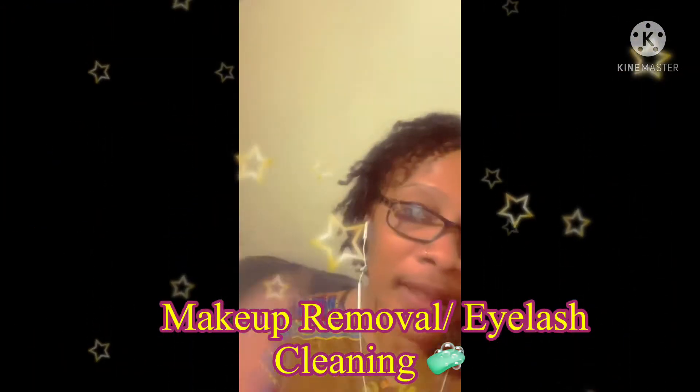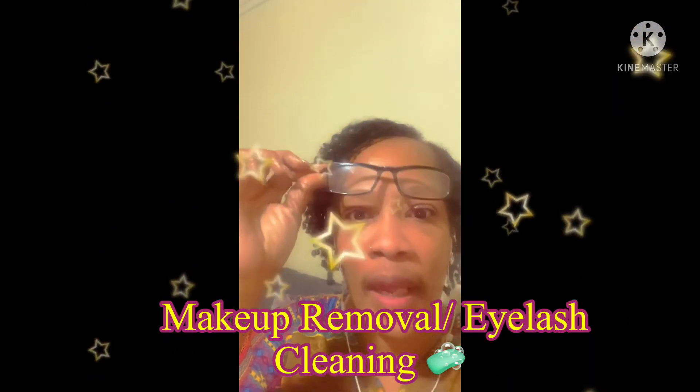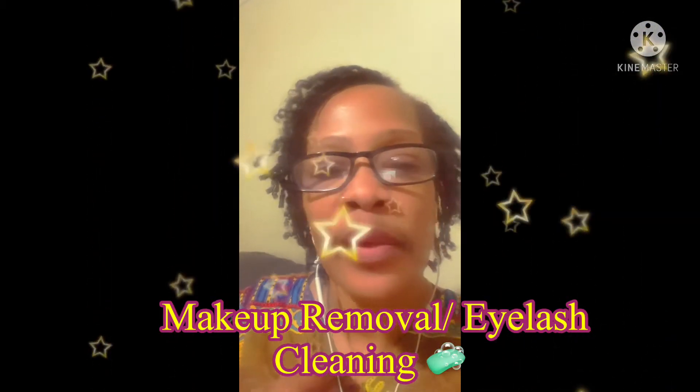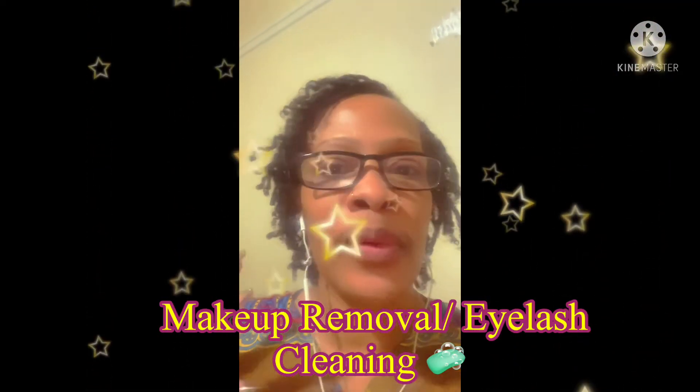Hey y'all, thank you so much for tuning in to Carol's Daily Sauce. I'm coming on here to show you all a quick breakdown of me taking all of my makeup off. I filmed this and found out I had no sound, so you see my mouth moving. I'm also talking about my hair and how it's growing out — I did some twisties, that's why the hair is all over the place.